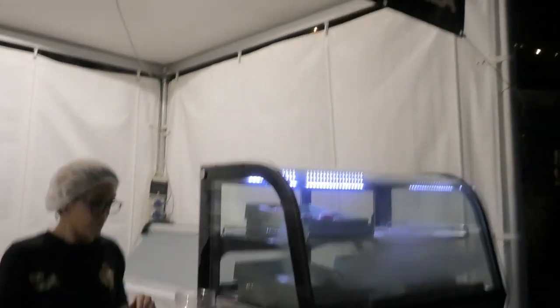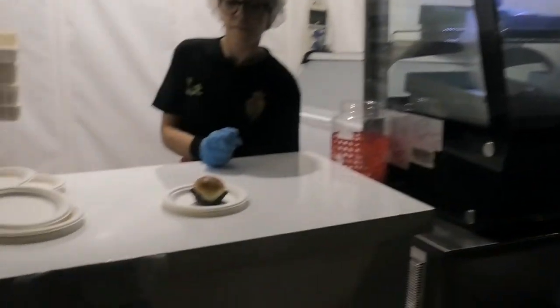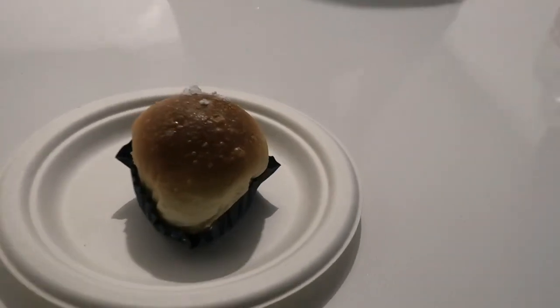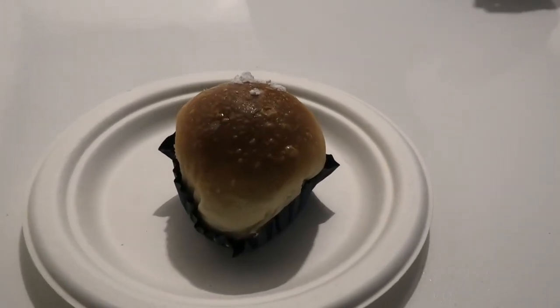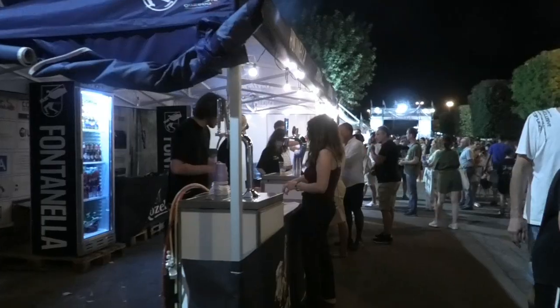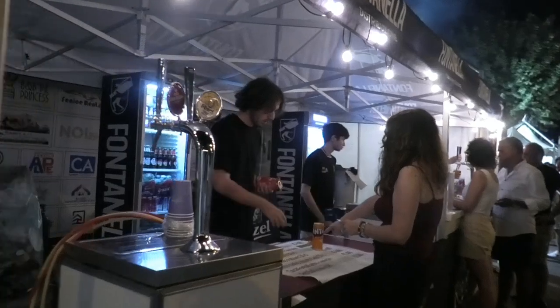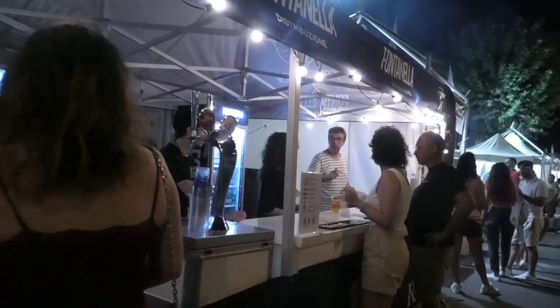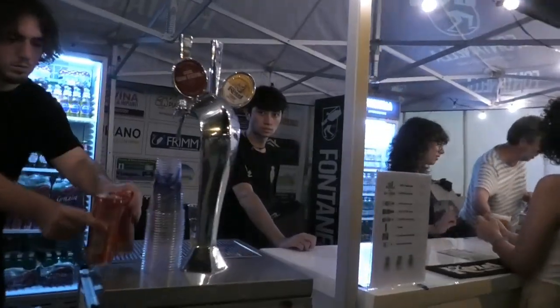Siamo qui al Fiocco di Neve Poppilla, che presenta un fiocco di neve: nelle immagini una brioche al cui interno c'è la ricotta bianca, per questo motivo viene definito fiocco di neve. Questo è lo stand dedicato alla distribuzione delle birre — ci sono tantissime birre e vanno praticamente a ruba.